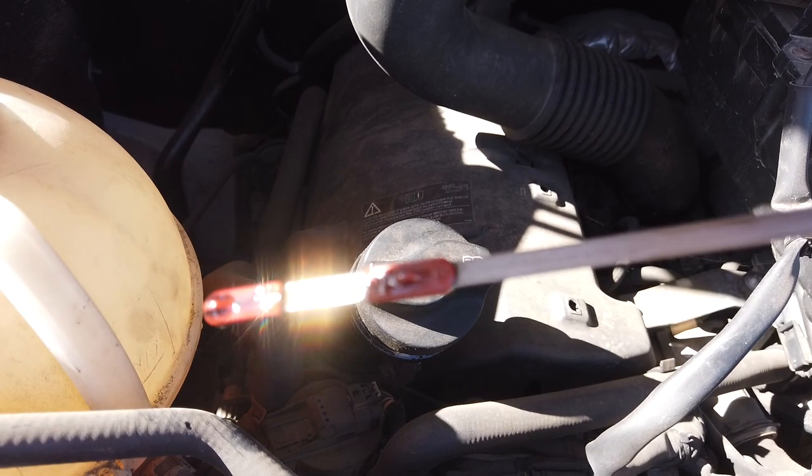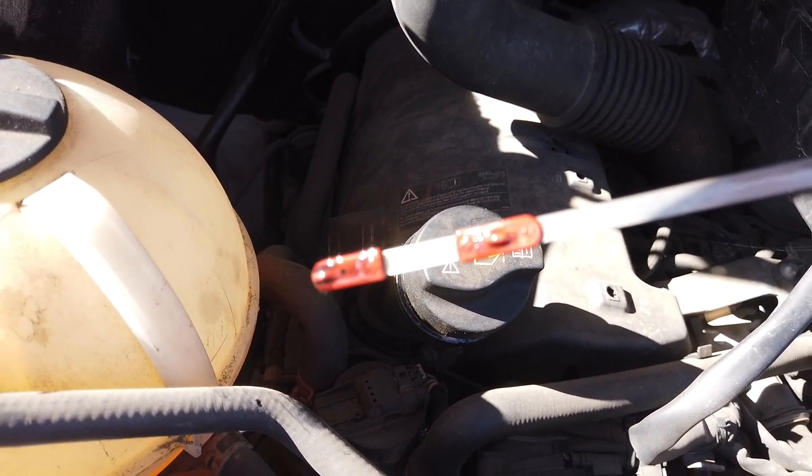Here's the actual dipstick — it's a little bit hard to tell. I'm going to wait a little bit longer before reading it.